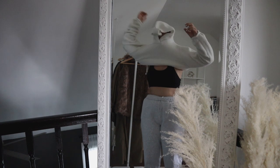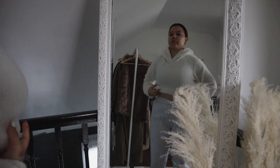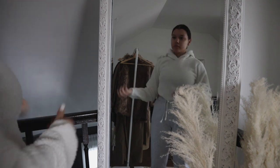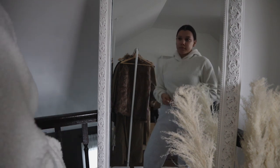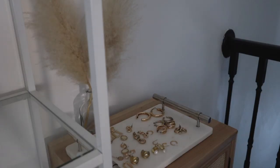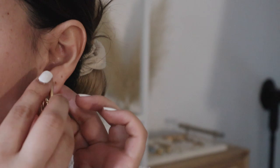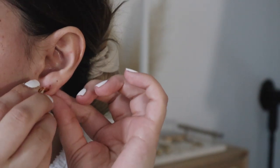After the shower I go ahead and change, which is super important when working from home. You can easily stay in your pajamas all day, but changing into something more comfortable — even if it's not office attire — makes a big difference for your work mindset. I still put jewelry on too.